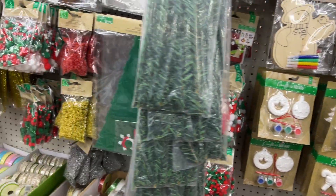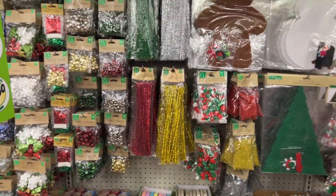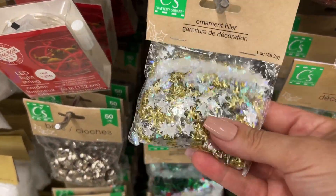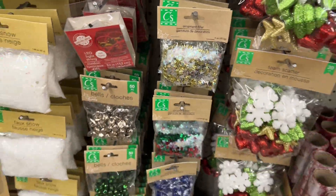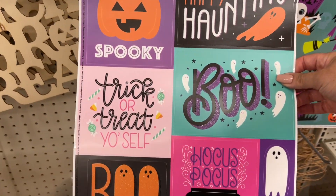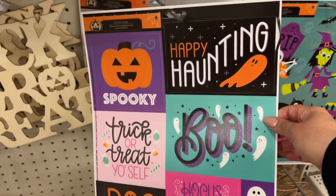Pretty standard stuff from previous years — I don't really see anything super new. The ornament filler is the same as the last few years. There are some things I never saw before for Halloween, so these must have just been put out.